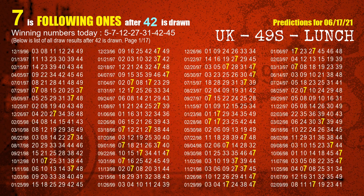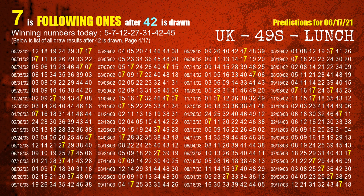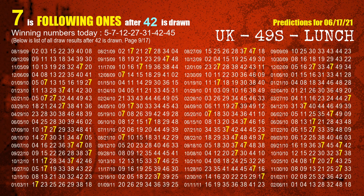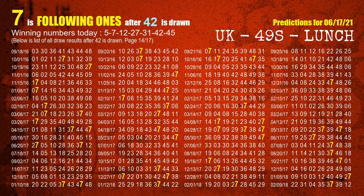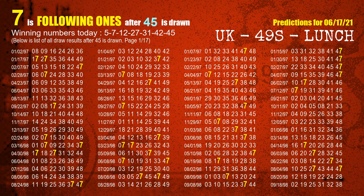The sixth winning number is 42. The most frequently following units digit is 7 when 42 is the winning number in the last draw. The booster winning number is 45. The most frequently following units digit is 7 when 45 is the winning number in the last draw.